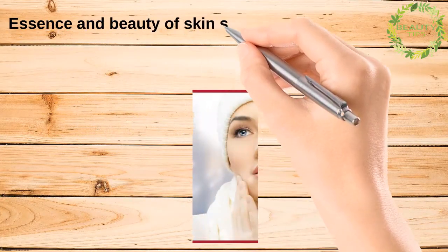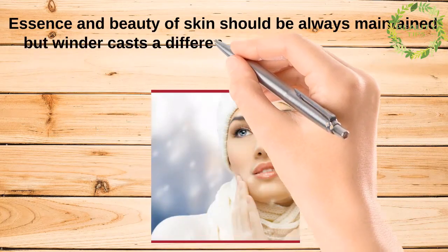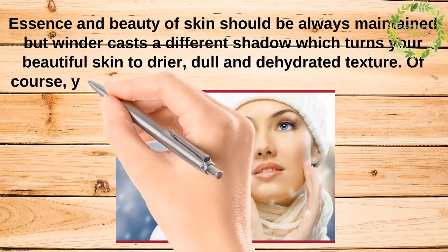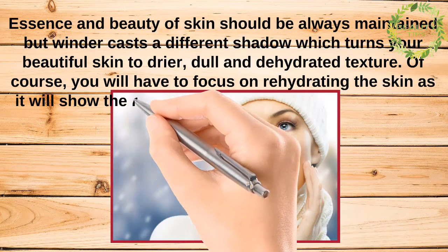The essence and beauty of skin should always be maintained, but winter casts a different shadow which turns your beautiful skin to a drier, dull and dehydrated texture. Of course, you will have to focus on rehydrating the skin, as it will show the real beauty and pleasure you own in the most natural way.